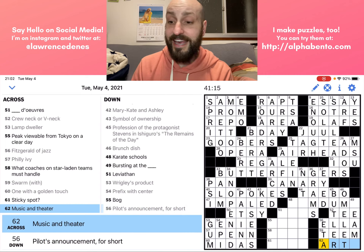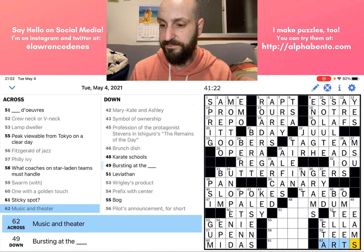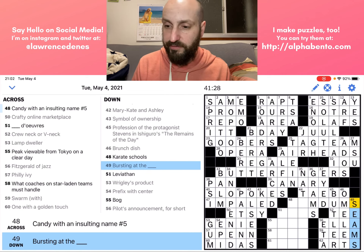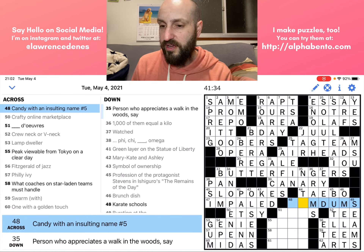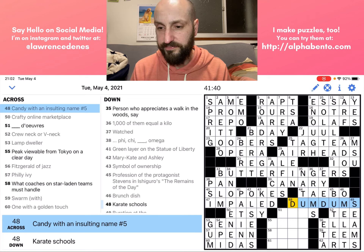Music and theater — we have an 'and' so it's going to be a plural, and we already have most of the letters. They are ARTS. Fifty-nine down: 'Bursting at the blank' — that seems straightforward, fill in the blank. Forty-eight across: 'Candy with an insulting name, number five' — this is just DUM DUMS. Great.